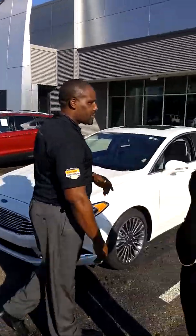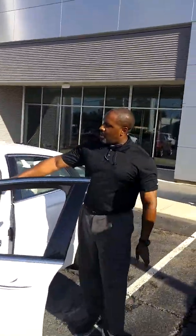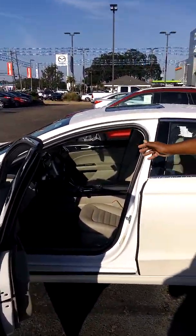Come on around, I'm going to show you something over here. As you look inside, don't be alarmed because you don't see a gear shifter. What Ford has done is they've gone to a rotary shifter, which makes shifting easier and also a little bit more fun.